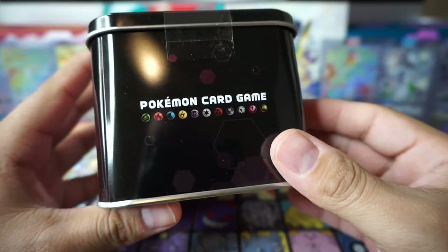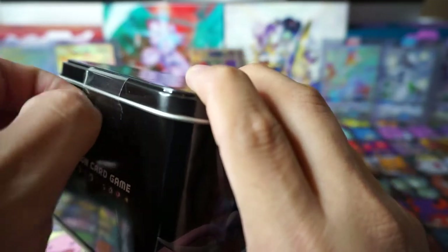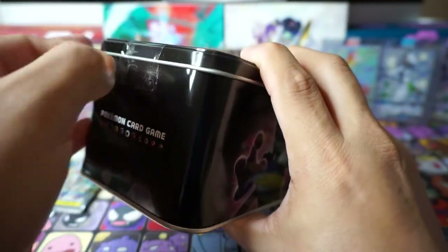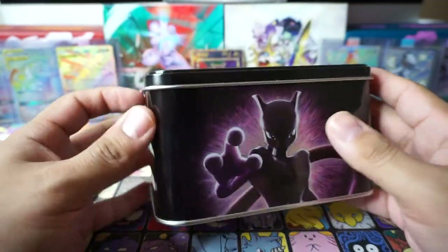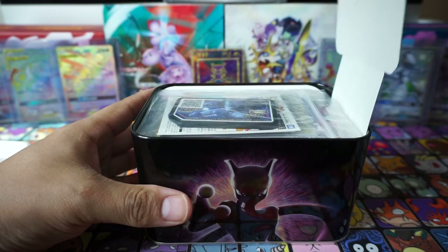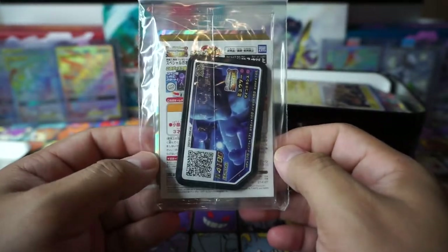Let's get into the Mewtwo tin. It's such a beautiful tin, I almost want to keep it sealed, but there's some goodies inside that I want to get into. Like I said, if you went out to 7-Elevens over in Japan you could buy one of these — kind of like the promotion they did with Detective Pikachu where you could go out and buy special products from the movie at 7-Eleven. All right guys, let's get into it and see what we got — oh wow!